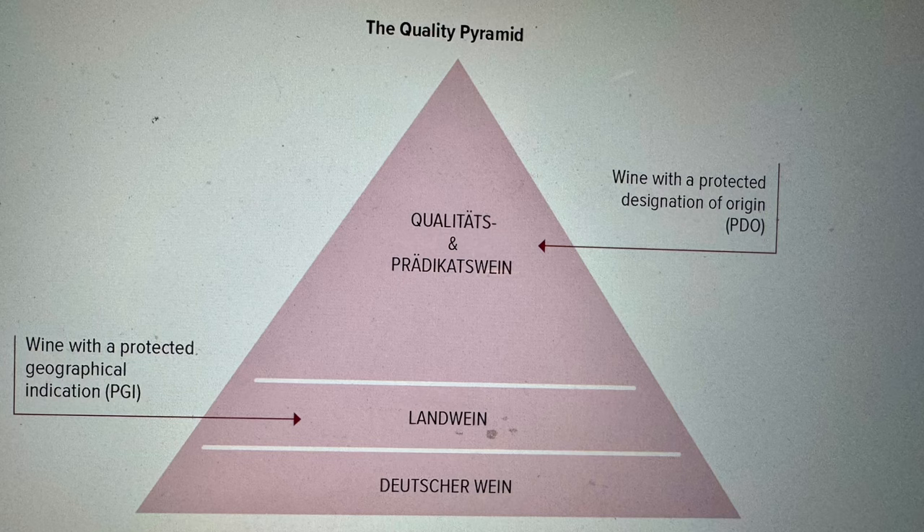Now that we know a little bit about the different expressions of Riesling, we're going to get into the German classifications and the Quality Pyramid. These were revised a little bit in 2021, so it's even a little bit more complicated than it used to be.